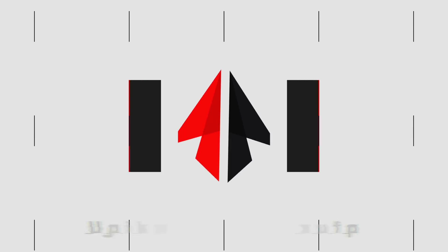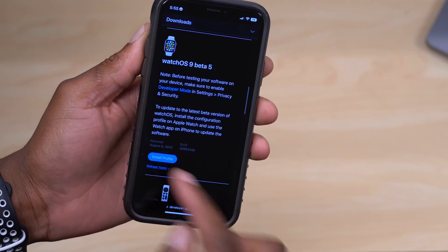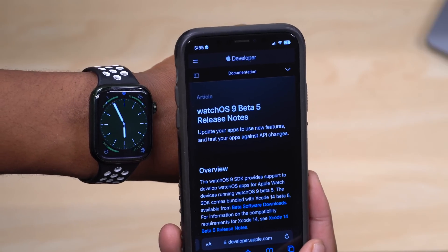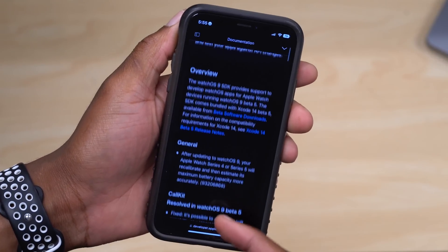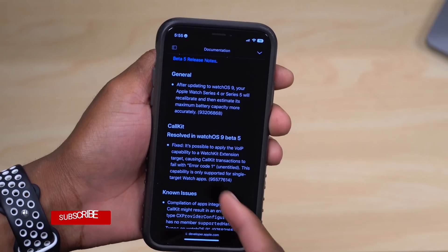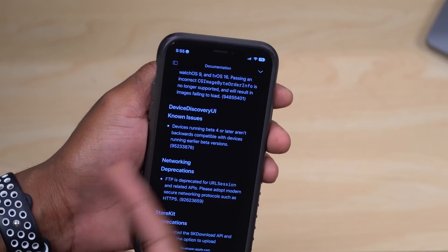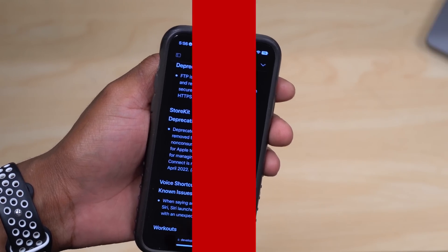Looking at Apple's release notes, there are still existing bugs with this update. The power-off screen issue I showed — where text goes out of bounds — is one. There are also compatibility issues that have been present since the first beta, known issues with CXP, deprecations in Core Graphics, and known issues with device discovery UI, networking, and voice shortcut issues.